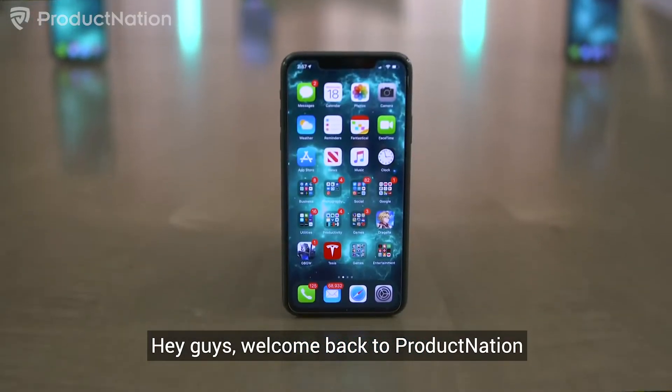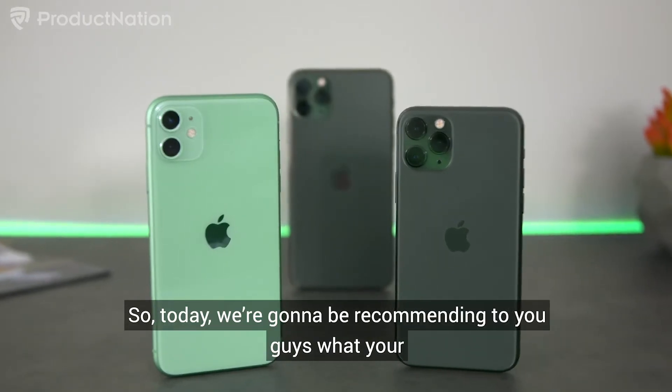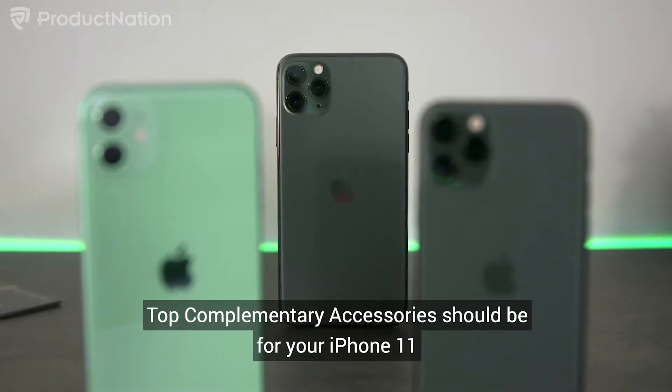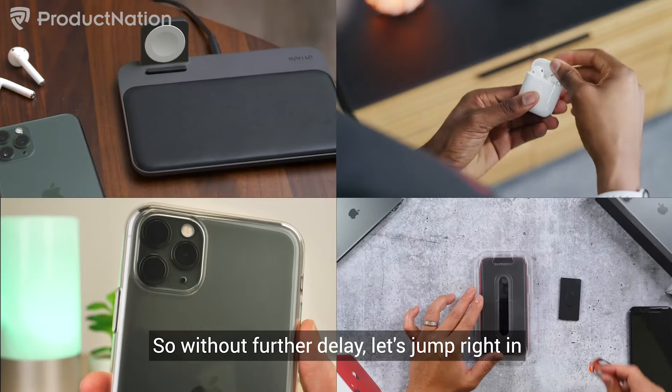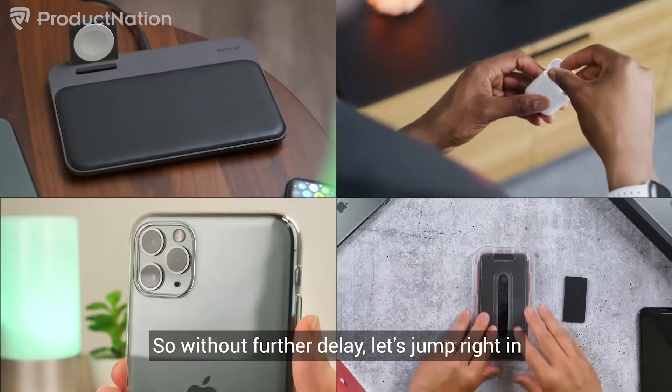Hey guys, welcome back to Product Nation. Today we're going to be recommending your top complementary accessories for your iPhone 11. Without further delay, let's jump right in.